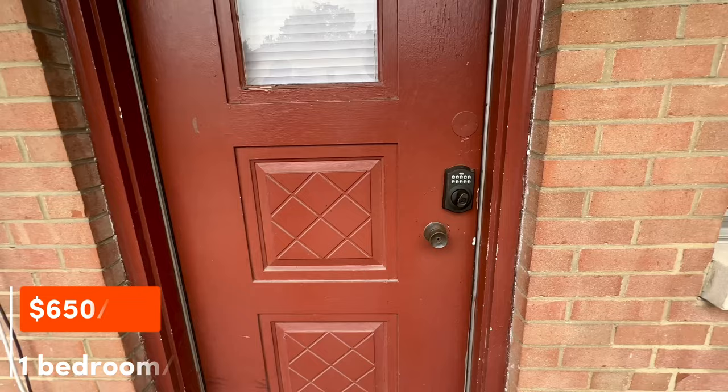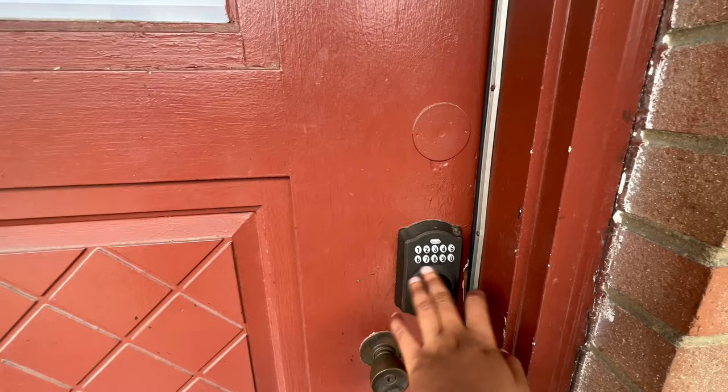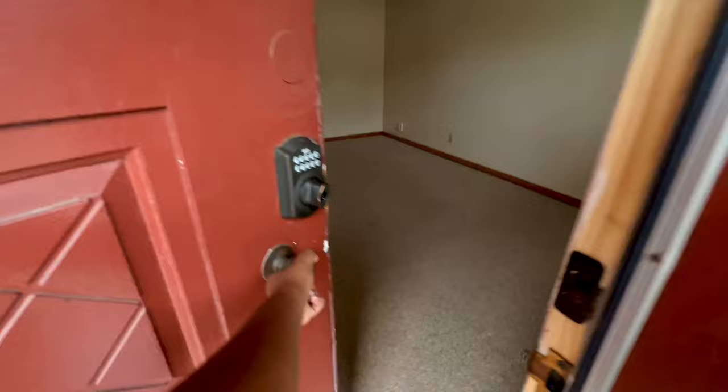Alright people, we're here at the $650 apartment — let's check it out. You can see right here it has a nice code security system, so you don't just need a key — you can also use your PIN to access the apartment. Let's go in. So this is the living room area, literally right by the entrance as you open the door.